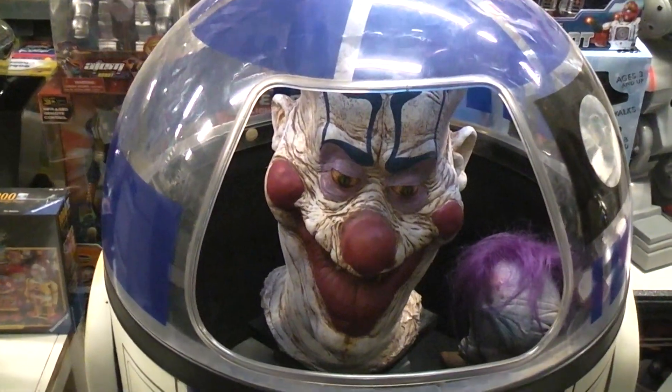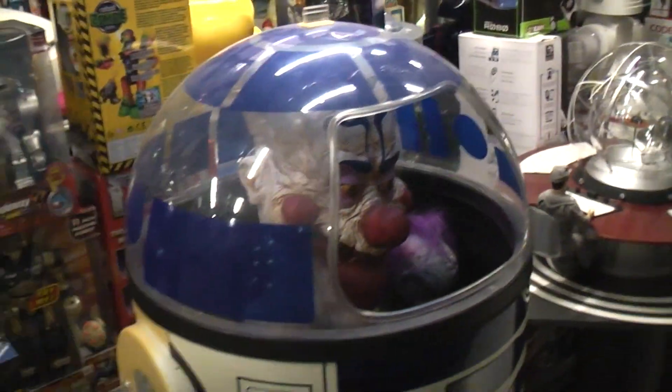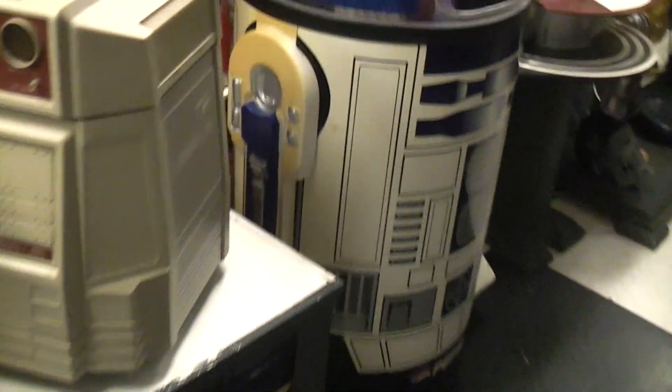Happy Halloween from the Robot Hut. Of course here we have our killer clowns from outer space inside the R2D2 Pepsi dispenser. The little bathroom buddies down there too that came out of the hamper in the movie.